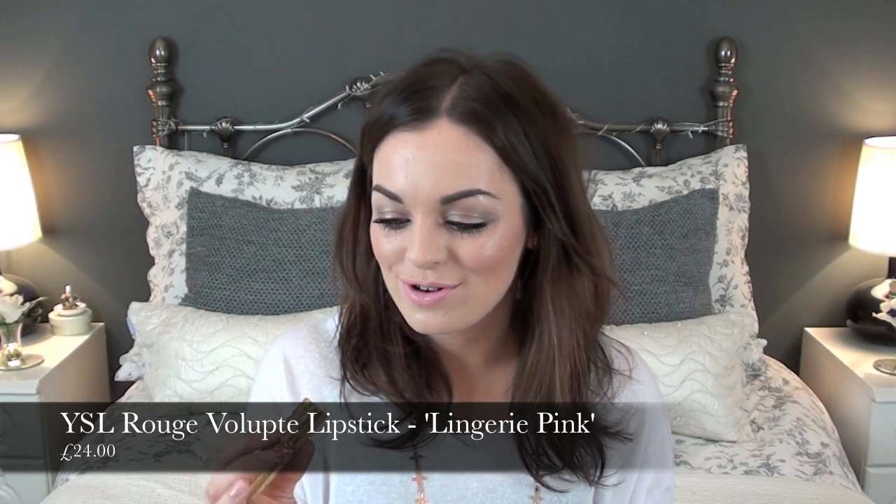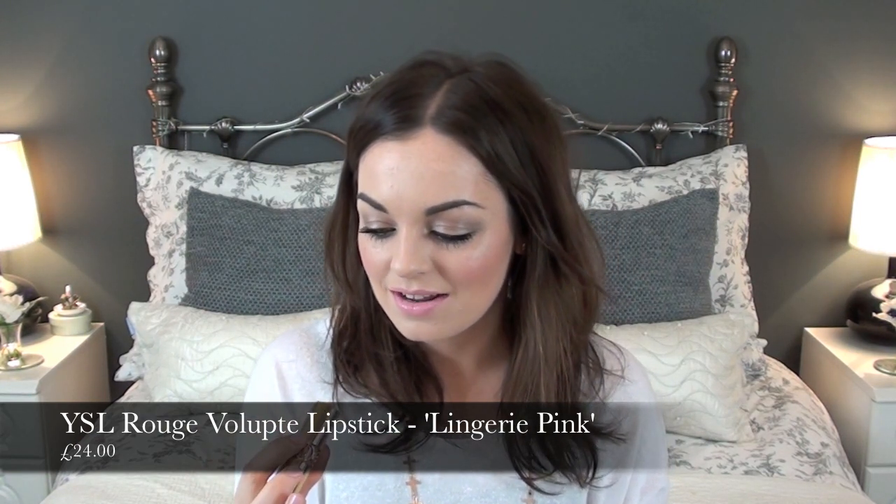Last but not least I have to talk about this lipstick from YSL. It's one of their Rouge Volupt lipsticks — I think it's number seven and the name is Lingerie Pink — and it's basically just a pale, milky pink colour. Really, really pretty.